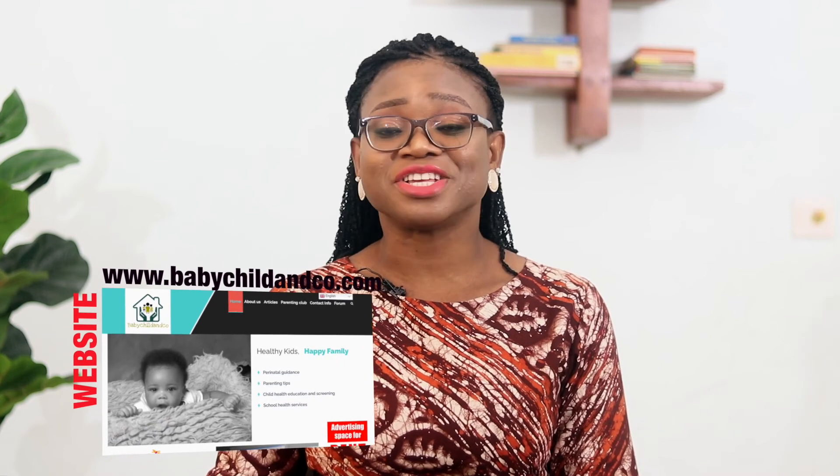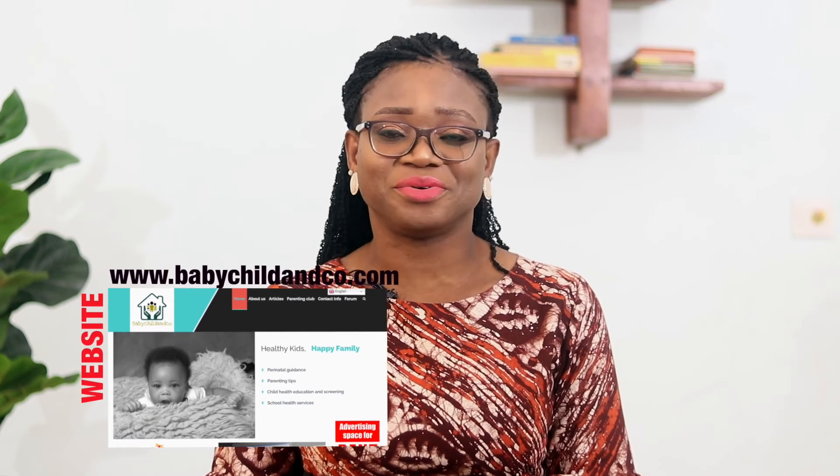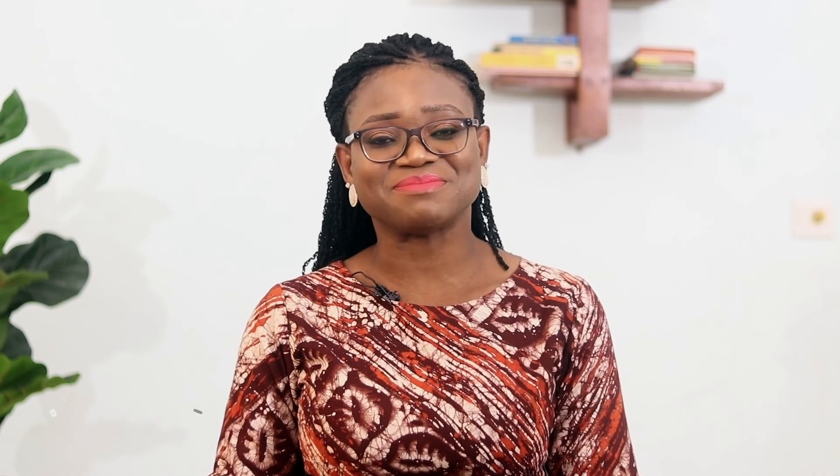Thank you for watching. If you have any questions, put them in the comments and we will attend to them. Visit our blog and join the parenting club — you can register for our community forum, all for free. If you join the parenting club, every week we give you guidance via email and sometimes via WhatsApp about what to do for your child according to their age. Please subscribe if you haven't already — thank you so much!